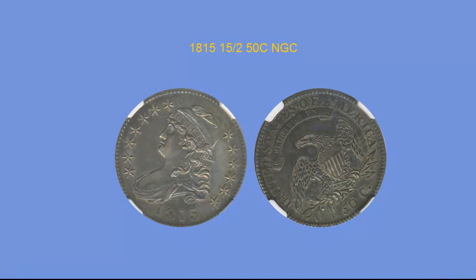1815 over 2, 50 Cent, NGC AU55. This coin is undoubtedly the key date in the series and has a fascinating story behind its origins tied to the War of 1812. This piece has a very original look to it that amazingly doesn't hide the mint luster. Nicely struck, leaving details strong, and wear is very minimal for the grade. Barely there is some light purple, orange, and olive hue on both the obverse and reverse. Exceptional quality and very pleasing to the eye.